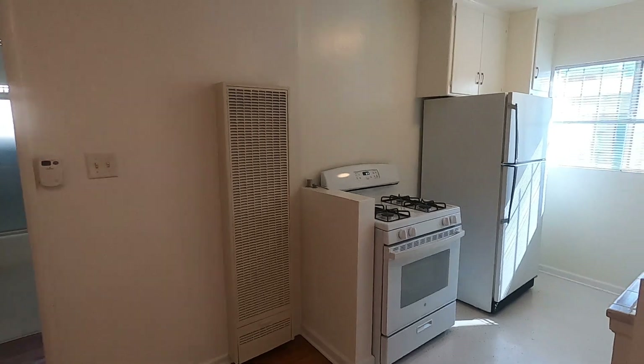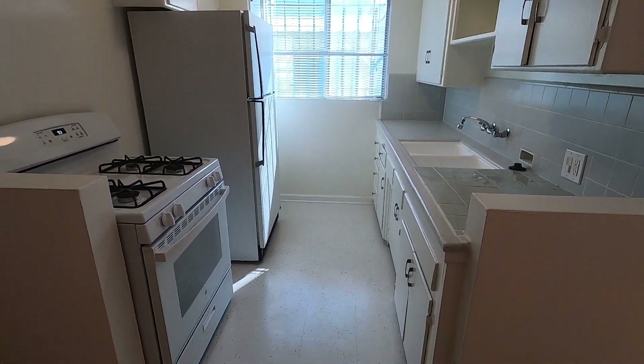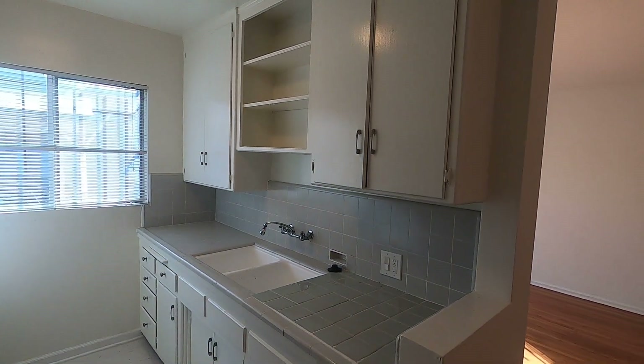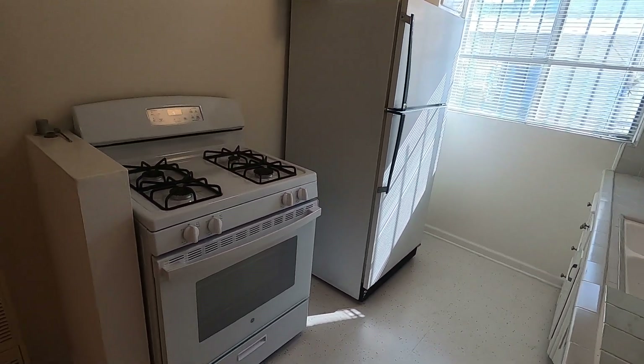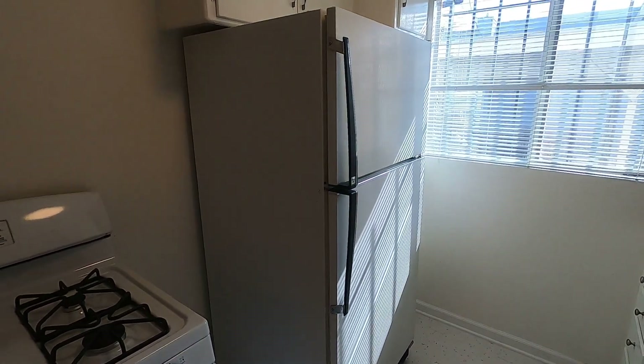It leads straight into the kitchen, tile floors, and plenty of storage, as well as appliances such as a gas oven stove and a fridge.